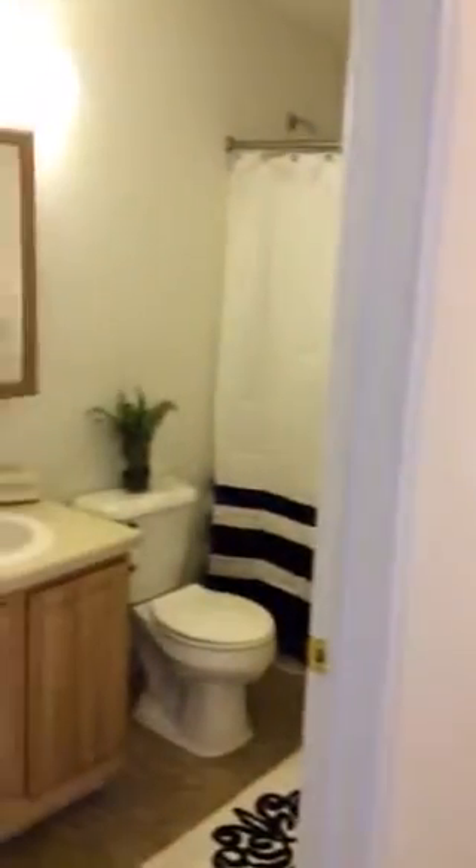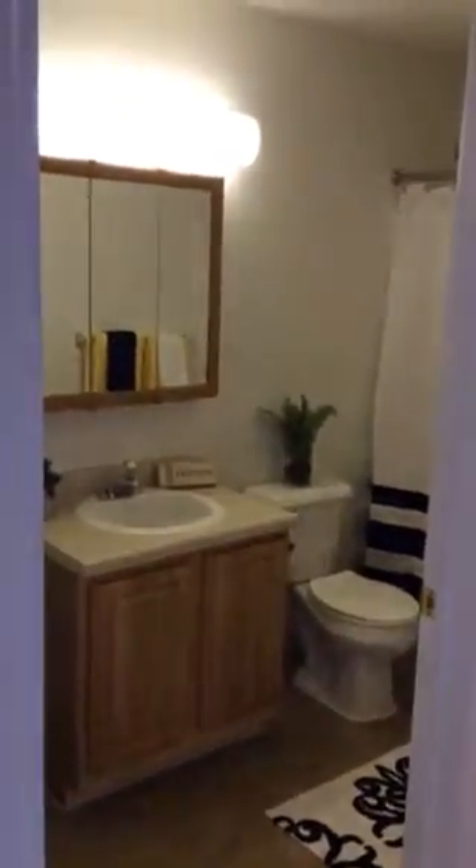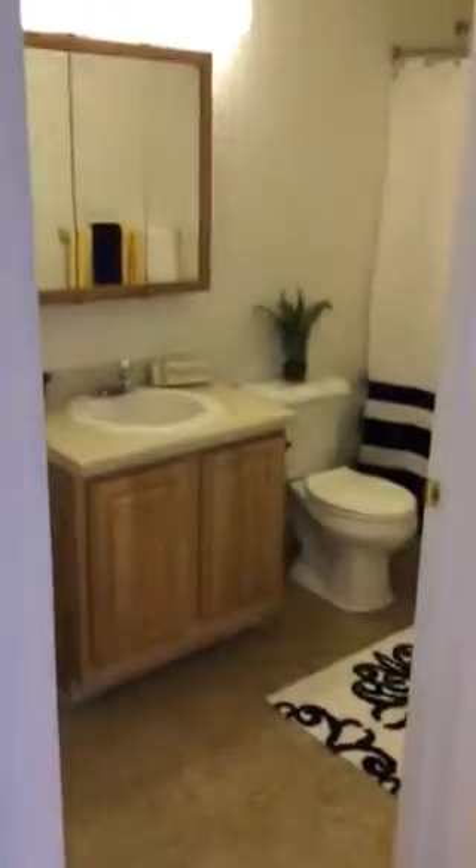To the left, you have a full-size kitchen, a full-size bathroom. Continuing down the hall, to the right, you have a stackable washing machine and dryer.